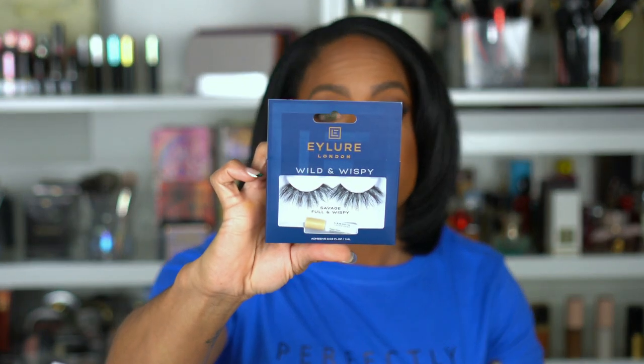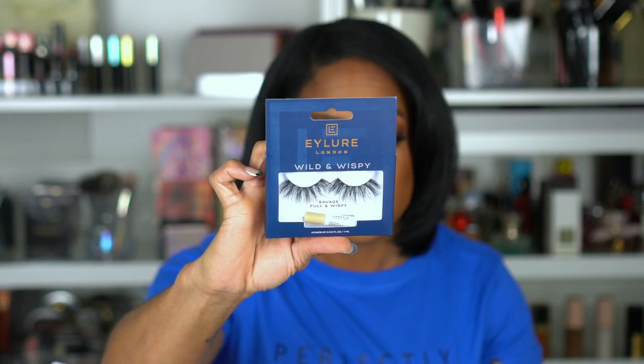Next I picked up some lashes — these are the Ilor London Wild and Wispies in Savage. It says they are full and wispy, and yes, these are some long, big lashes. I ordered these online and they always look smaller online than when they come in. The ones I have on today are pretty big but the band was super flexible and they were so easy to put on, so this gives me hope for these. They actually say left and right on them, which I don't think lashes normally do.